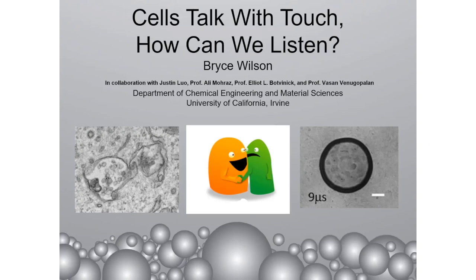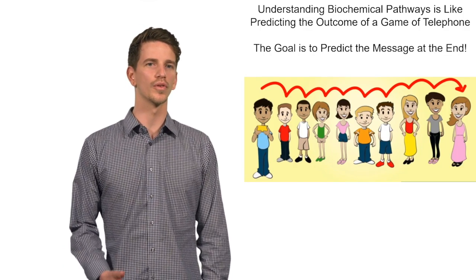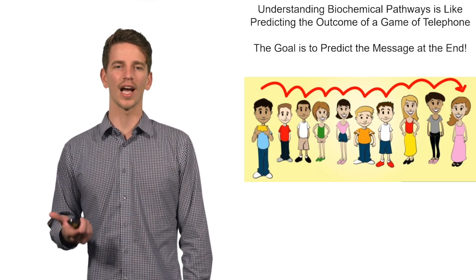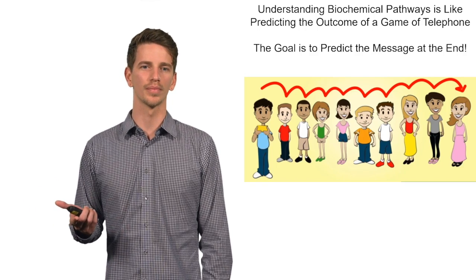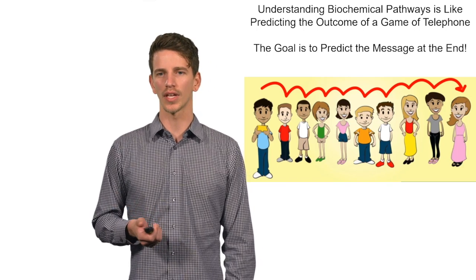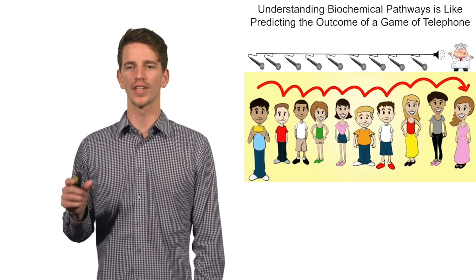Hello, my name is Bryce Wilson. I'm a first-year scholar working under Professor Venugopalan and Professor Botvinik in the chemical engineering department. My research is focused on exploring how physical forces like touch, strain, and flow play a role in cell biology. I want you to imagine a game of telephone. In a game of telephone, you whisper a message into somebody's ear and it gets passed down the room. Biology is the language of life and it's spoken in these games of telephone, and as a biologist what we want to do is precisely understand this game given any room.